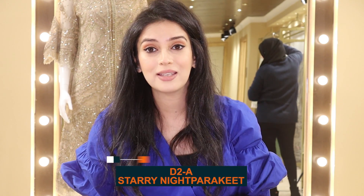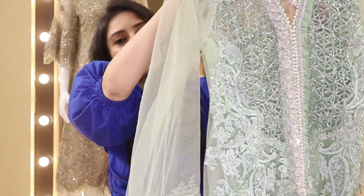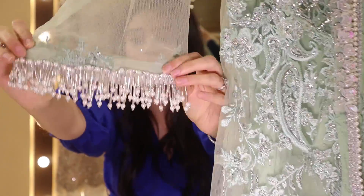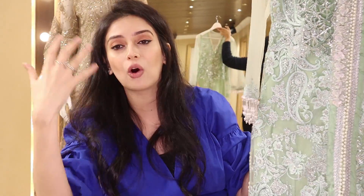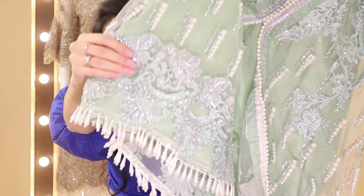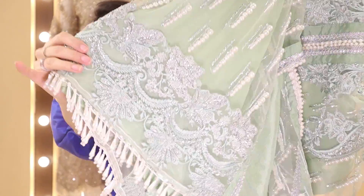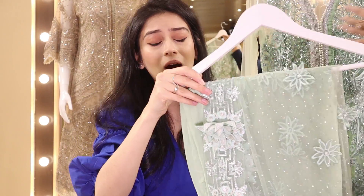Moving on to the next outfit — D2A. This is a very special outfit in mint green. Just have a look at the detailing — the tassels we've put on the sleeves have pearls and crystals to give that chandelier effect. It's a closed gown again. As you can see in the picture featuring Maya Ali, it's a long piece, but I wanted to make it into a gown because I think it would look a lot better. The whole gown is adorned in pearls and we've added pearls at the bottom to complete the effect. Absolutely stunning — you can wear this to a walima or a summer or spring wedding.